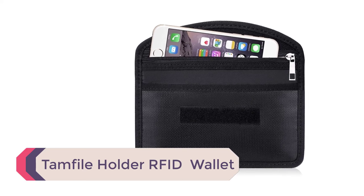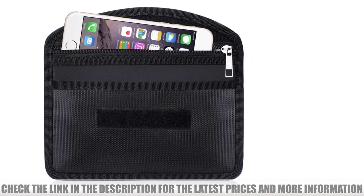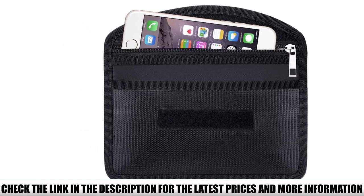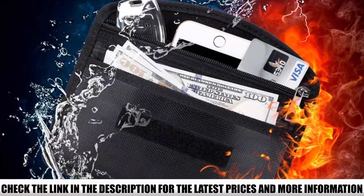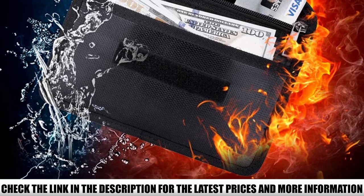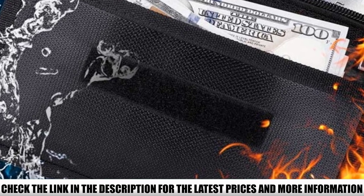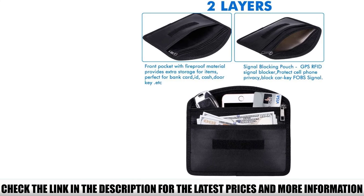If you're looking for a larger wallet that can accommodate more than just cash, credit cards, and IDs, yet will keep your valuables protected from water, the Tamfile Passport Holder RFID Travel Wallet is definitely worth considering. As a true travel wallet, it can easily hold up to five passports, boarding passes, tickets, a cell phone, and keys, on top of credit cards, license, and currency. Made of upgraded silicone-coated fiberglass fabric, this wallet is not only waterproof but also fireproof, withstanding temperatures up to 2,192 degrees Fahrenheit.